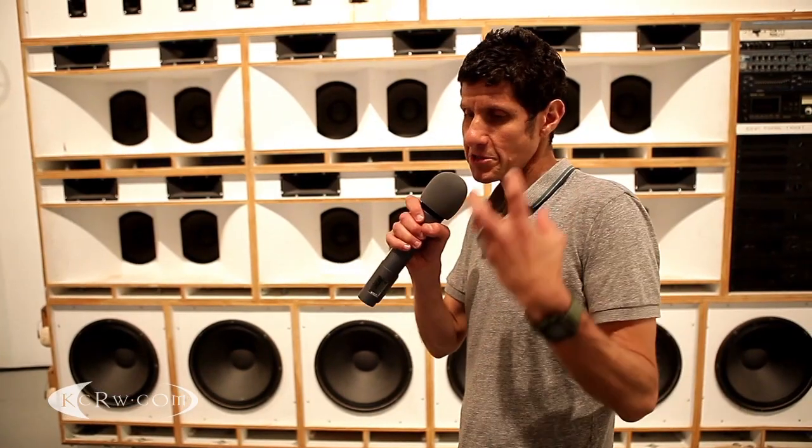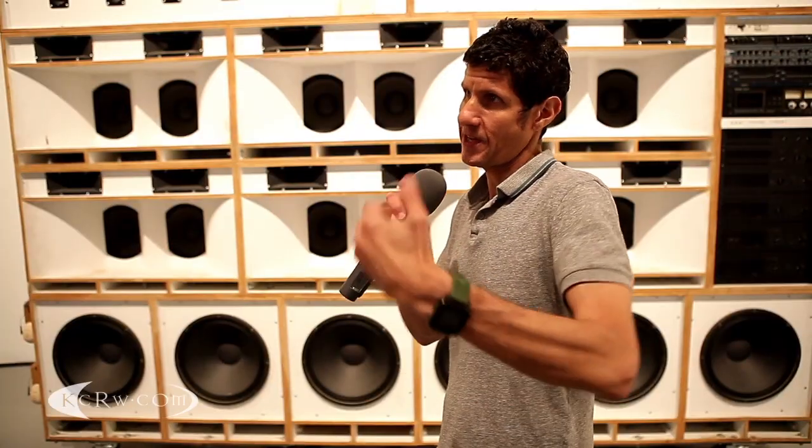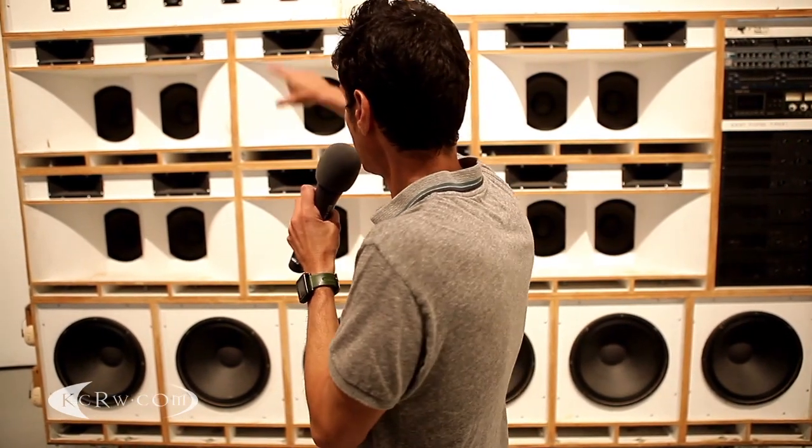These were sound systems built in Jamaica for selectors or DJs playing dub music or dancehall, and a lot of times they were constructed from fairly crude materials — literally whatever was at hand, whether leftover plywood, or a leftover folded horn from a public address system that would get repurposed.